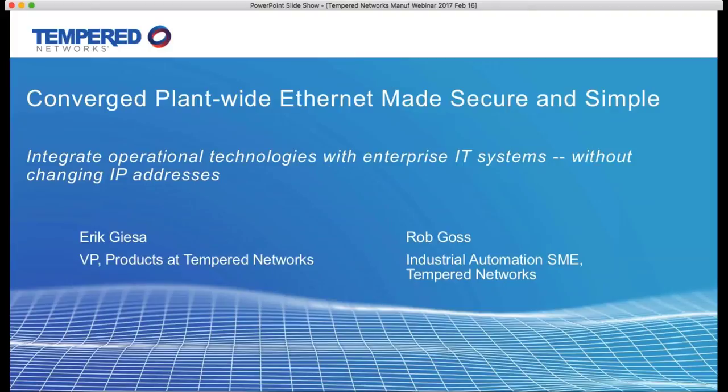Today it's my pleasure to have Tempered Networks industry experts Eric Giza and Rob Goss to inform and educate us about these topics. I discovered Tempered Networks at an industry show and was very impressed after reviewing their offering and asking them some pretty difficult questions, particularly based on my experience as an engineer dealing with problems in the field that they've found ways to solve very simply.